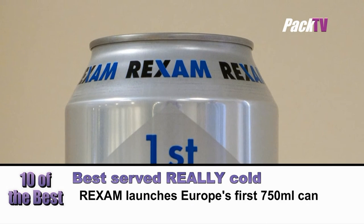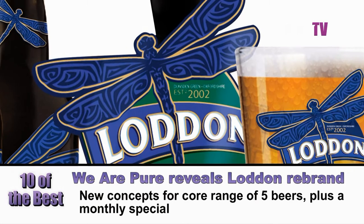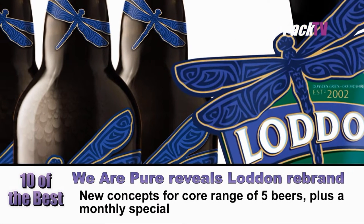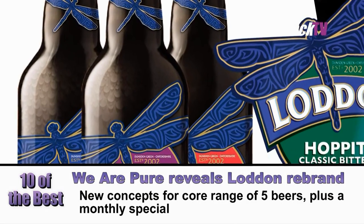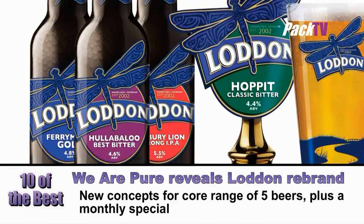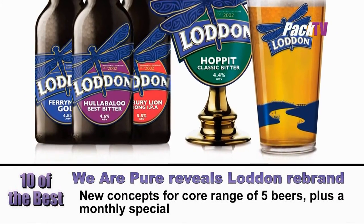The can is mainly designed for the beer market, although it is also suitable for other drinks varieties. We Are Pure has been producing new marketing material, including beer mats, runners, pump clips and glasses, as the family-run brewery looks to increase its market share. Their client is Lodden. As part of the project, We Are Pure has produced fresh new concepts for Lodden's range of five core beers, as well as giving them a monthly special beer.